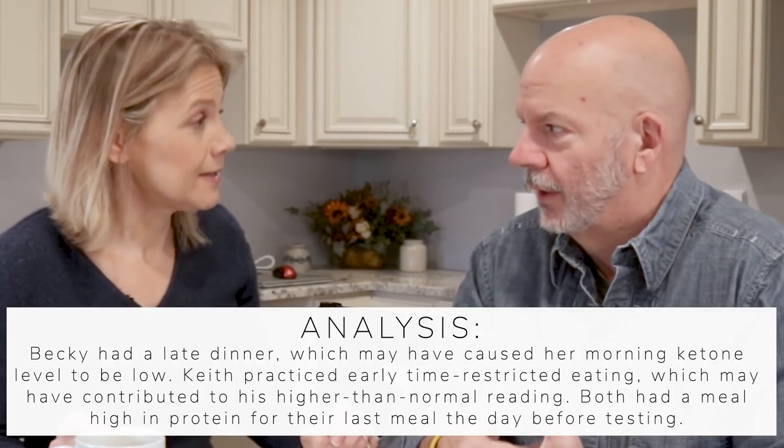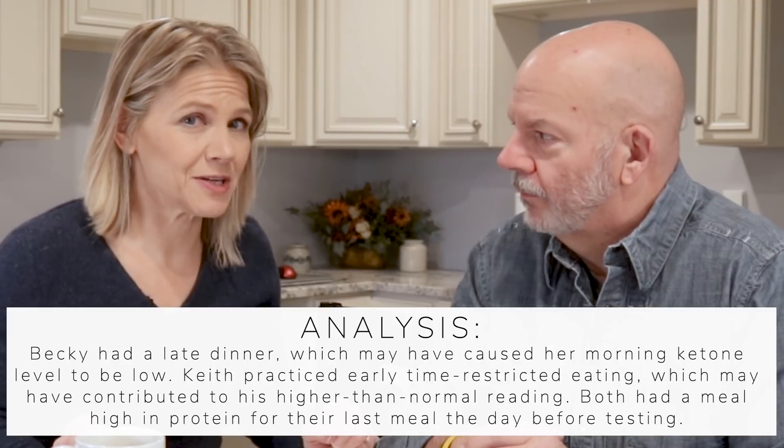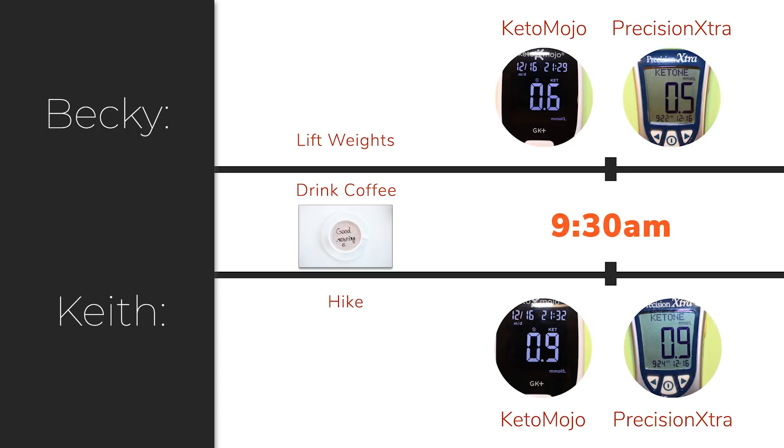That is the exact same dinner Keith had at 3 p.m. But because he practiced early time-restricted eating, his ketones were up while mine were not. That is something for those who have trouble getting ketone readings up. We both drank black coffee, unrestricted, and we both exercised — Keith did his typical morning hike and I lifted weights, lower body exercises. My ketone readings on the Keto Mojo were 0.9 and on the Precision Extra were 0.9.